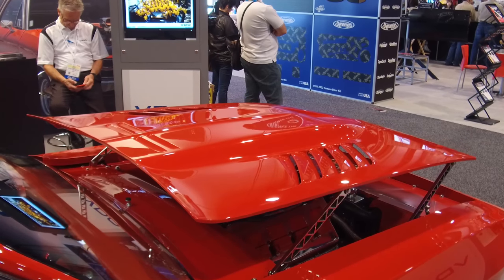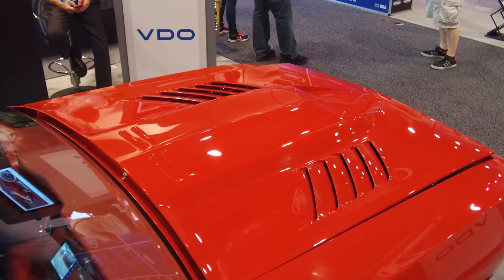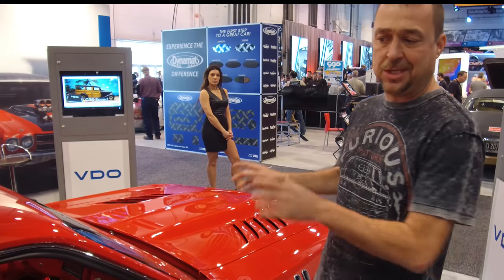Chrysler doesn't even offer a standalone harness for that motor and transmission combination, so we got the crew up at Hotwire Auto and they came together with the concoction it takes to build this and marry these two pieces together — and it just runs, it drives, it sounds great.